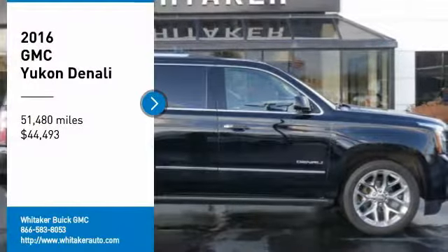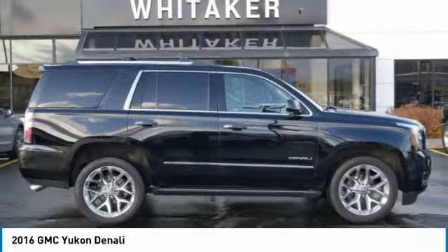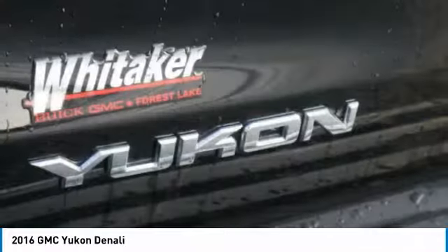You are going to love the 2016 GMC Yukon. Peace of mind comes standard with GMC's powertrain warranty and Yukon's 5-star frontal crash test rating.